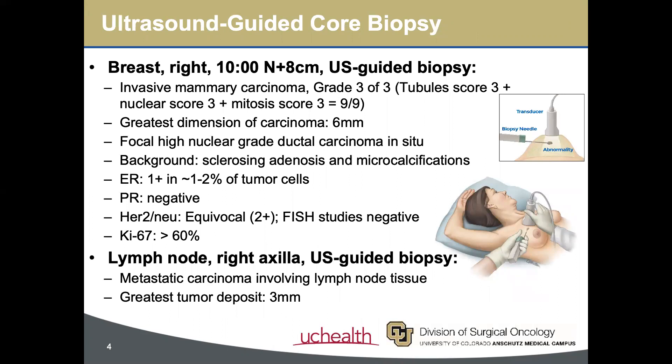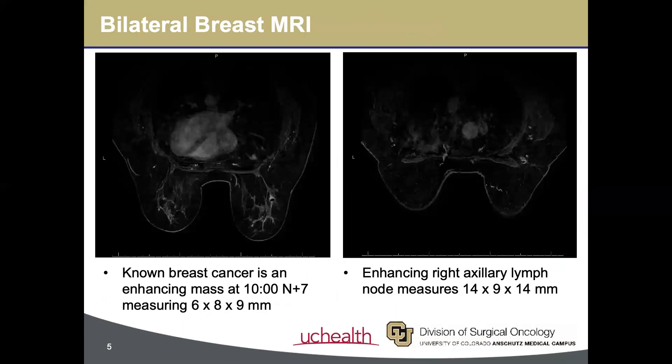An ultrasound-guided core biopsy of both the breast mass and lymph node was performed, which demonstrated grade 3 invasive ductal carcinoma, which was weakly ER-positive, PR-negative, and HER2-negative by FISH, with a KI-67 greater than 60%. Axillary metastasis was confirmed. Mammoprint testing stratified the tumor as high-risk, with a 10-year risk of recurrence estimated at 29%. Bilateral breast MRI confirmed these findings and identified no other suspicious lymph nodes. PET-CT was negative for metastatic disease.